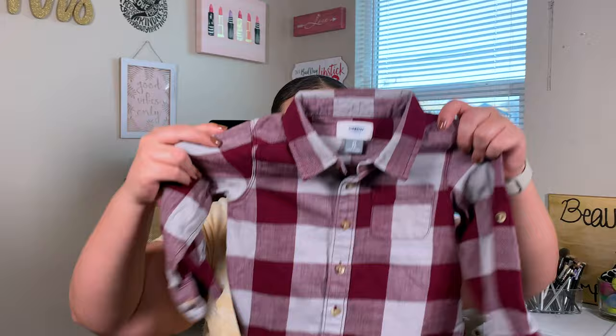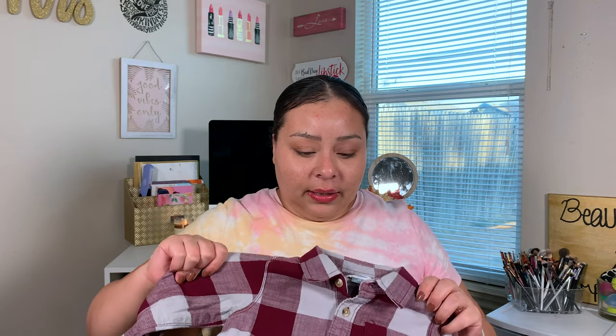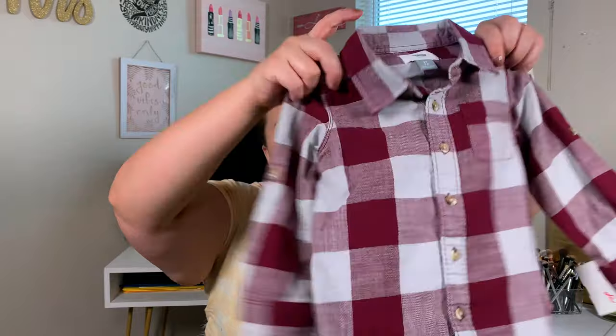We had to revamp all of Bryson's clothes — I mean all of it. I bought him a couple things at the beginning of summer, and all his shorts from last summer still fit because shorts just last longer on the boys. But for fall and next year in general I had to revamp his whole wardrobe. I picked up this plaid shirt for him — not quite flannel but close — for only $3.50.